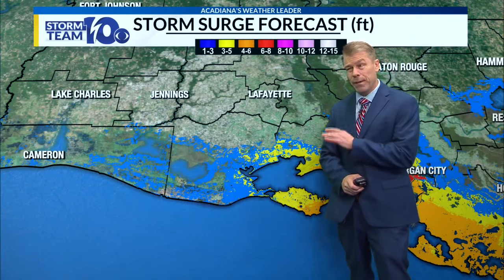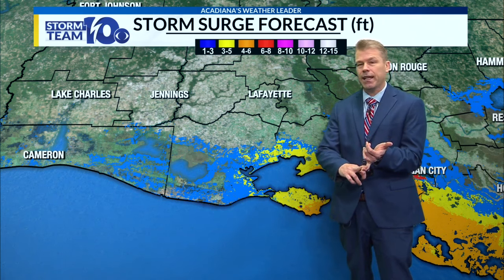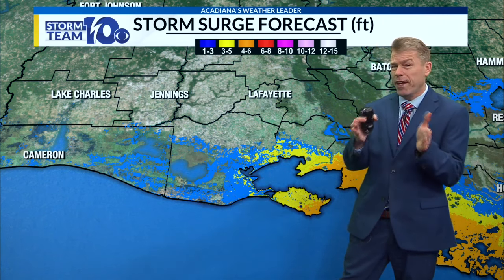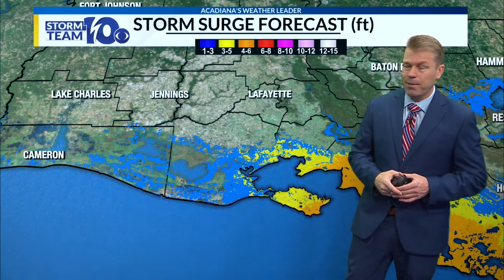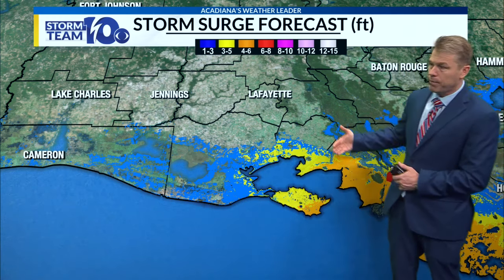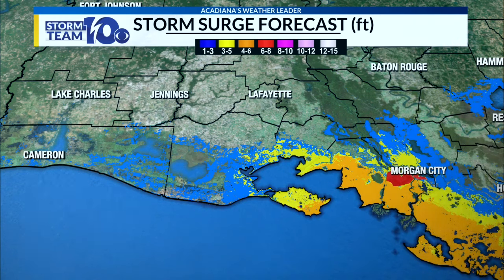Good news is with this one it's moving pretty fast — not a slow-moving system. Think back to Hurricane Sally back in 2020 that hit Gulf Shores, Orange Beach, Pensacola — it was moving at two miles per hour, so it dumped 25 inches of rain. This one's moving 12 to 15 miles per hour, so we're not going to deal with that extensive flash flooding like they saw back in 2020. But some areas, especially over St. Mary Parish, may see some brief flash flooding.